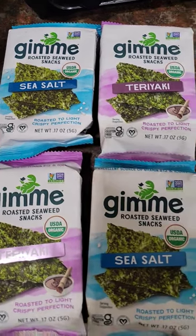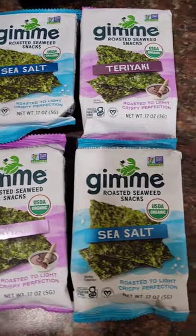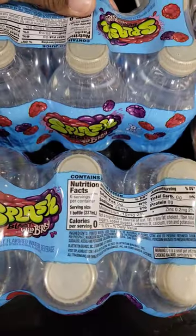I picked up four things of seaweed — roasted seaweed snacks. I love my seaweed, y'all. I picked up some Splash Water: two things of Lemon and two things of Wild Berry.